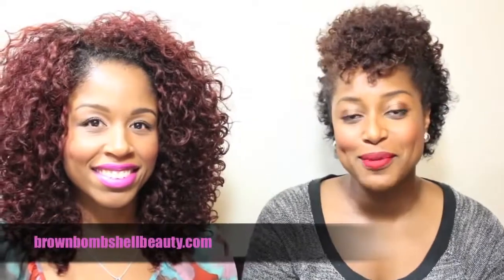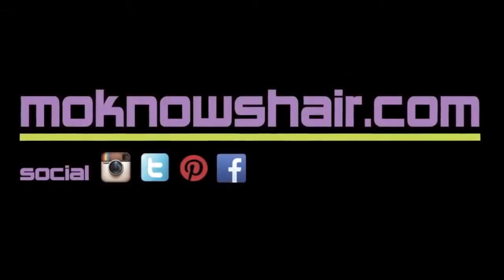Those are my five tips to help you make it through the fall and winter and still have beautiful, healthy hair for the spring and summer. We hope these tips will help you prepare for fall and winter to take care of your skin and hair. See more beauty and skin care at brownbombshellbeauty.com and see more hair tips at monosehair.com.